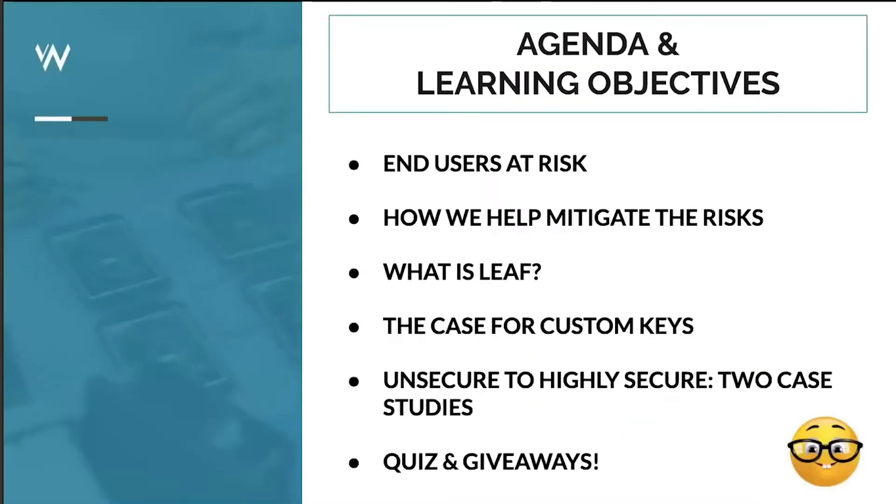Today's agenda includes a few learning objectives — there will be a quiz at the end, so take some notes. We want to cover end users at risk, the main risks you're facing today, and how we can help mitigate these risks. We'll spend time addressing this new industry initiative called LEAF, discuss the case for custom keys, look at a couple of AMAG customer case studies, and finish with a short quiz with some cool giveaways.